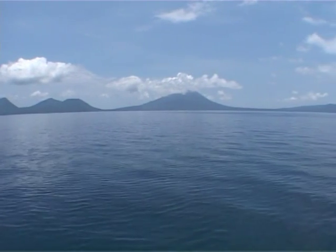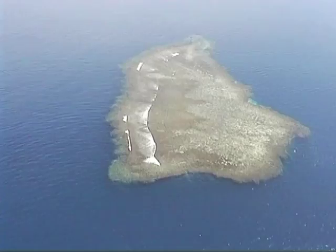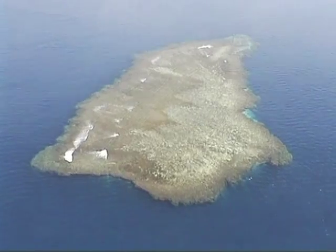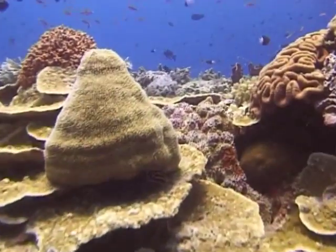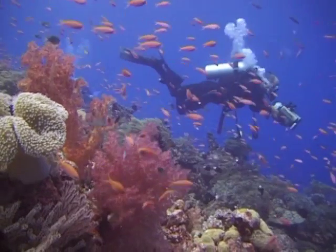Kimby Bay lies on the north coast of New Britain Island. It's a place not to be missed. The diving in Kimby Bay is typified by seamounts scattered throughout the bay. Some just break surface, others rise from the seabed to just a few meters below surface. They appear in the crystal clear waters of the bay like underwater fairytale castles.